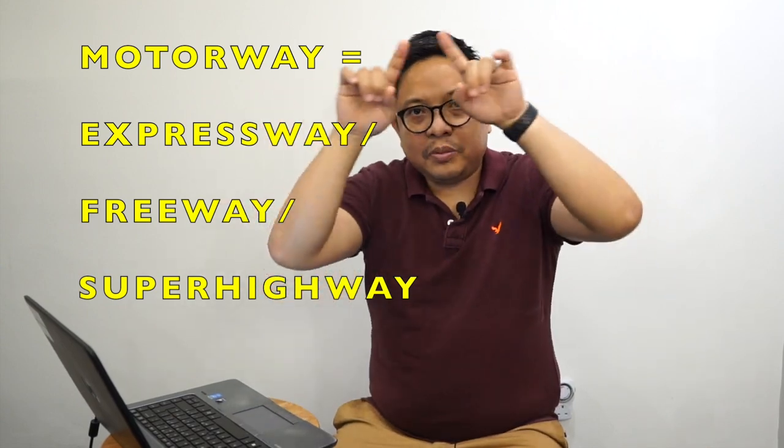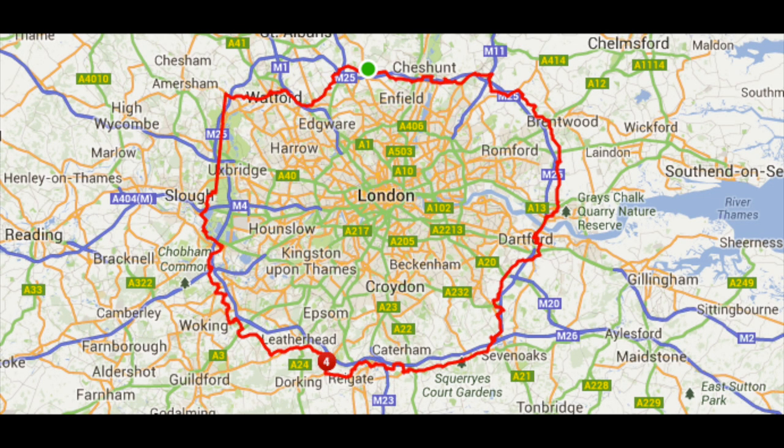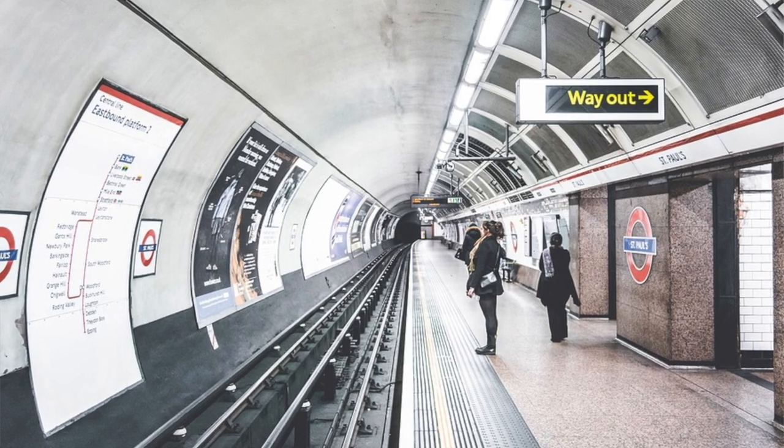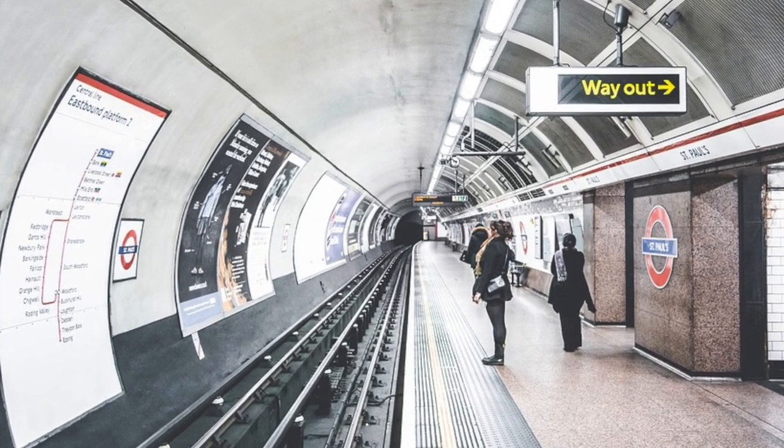Examples of outer London areas are Enfield in the north and Kingston down the south. Another good marker is what we call the motorway that surrounds London — the M25. Generally speaking, M25 encapsulates London. Then we go to fringe areas, which are normally the outskirts of London but generally have direct access into London, either by train or through the underground railway system, called the tube.